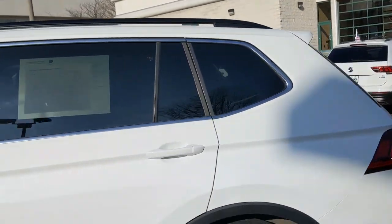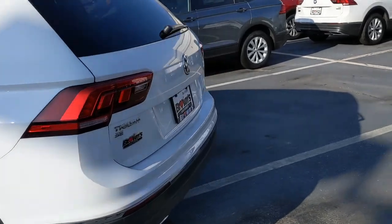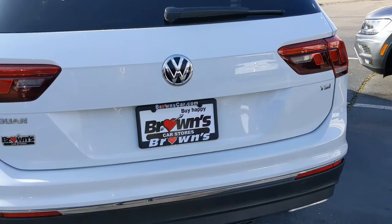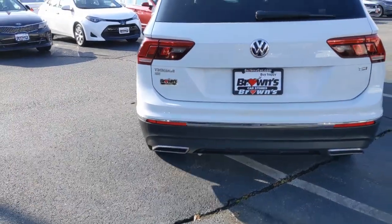You can see black roof rails and chrome trim coming around the back. There's a little backup camera above the license plate. You're going to see those nice broad taillights.